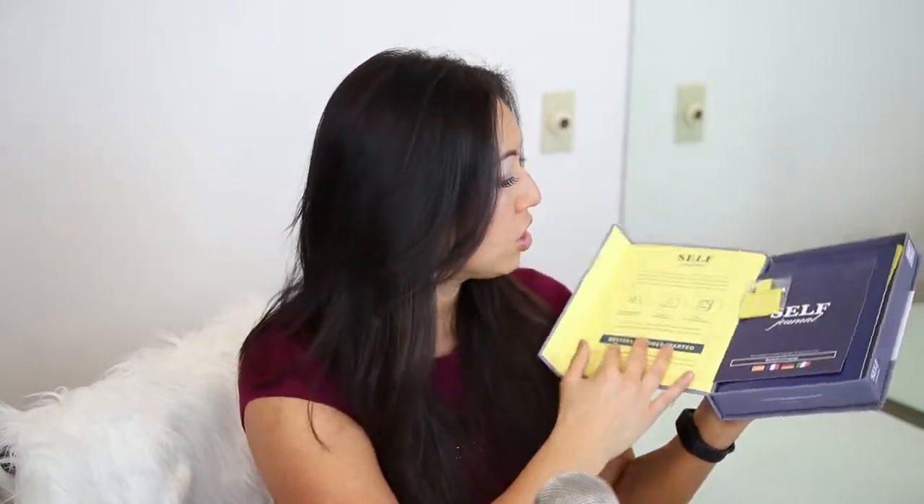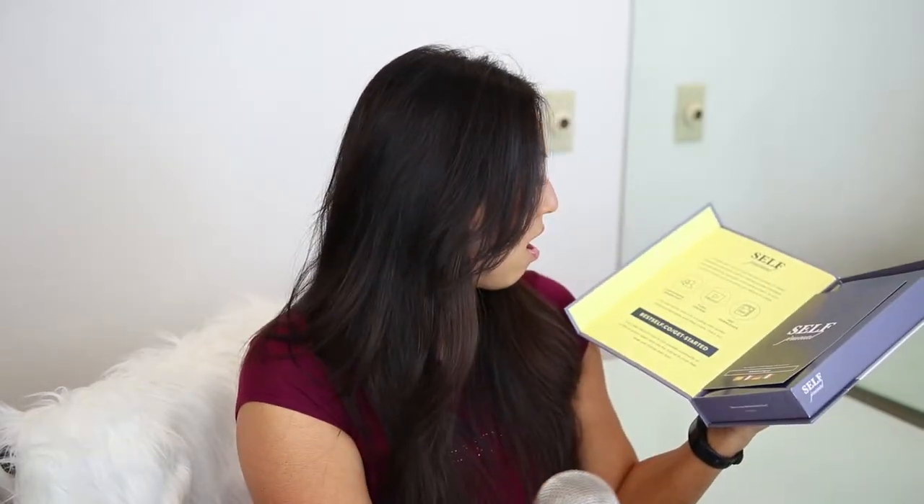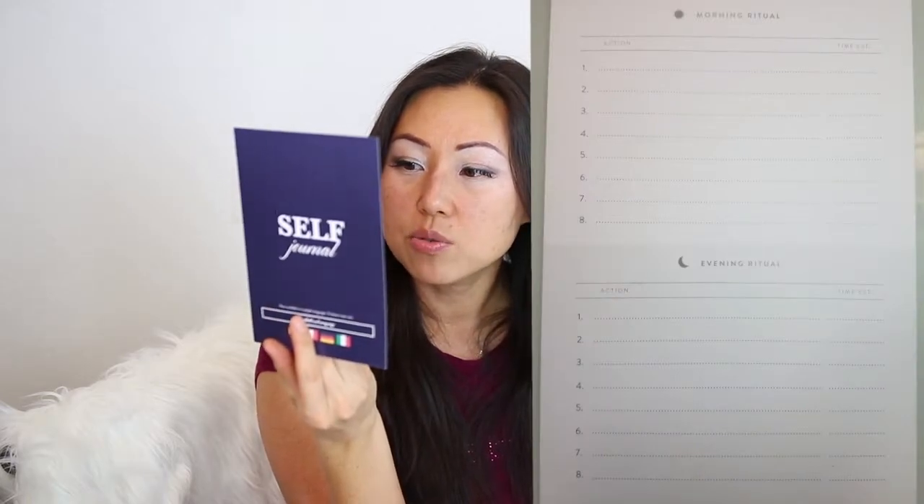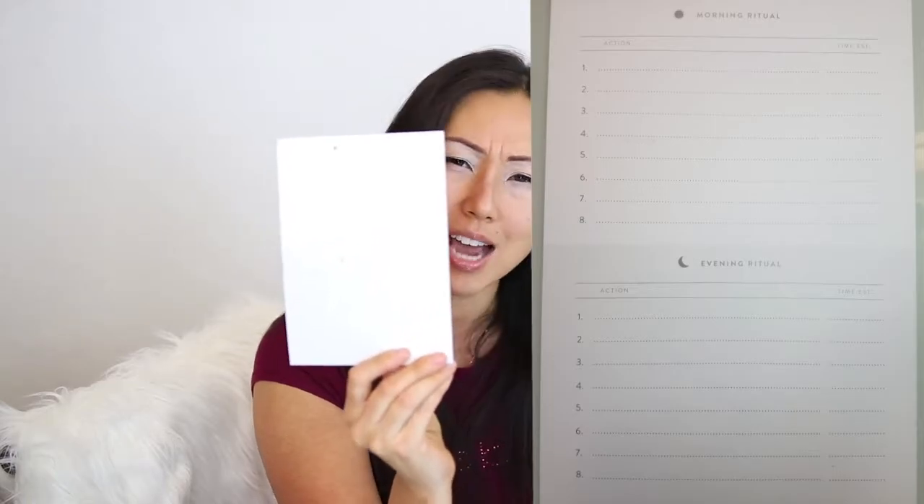This is the Self Journal. It opens up and it has a little magnet on the side that keeps it shut. Inside, there's what looks like a bookmark. We have the Self Journal itself, and there's also a card — on one side it says 'Morning Ritual,' 'Evening Ritual,' and 'Action,' along with how much time you're estimating each will take or what time you'll be doing it. It's kind of like a planner.